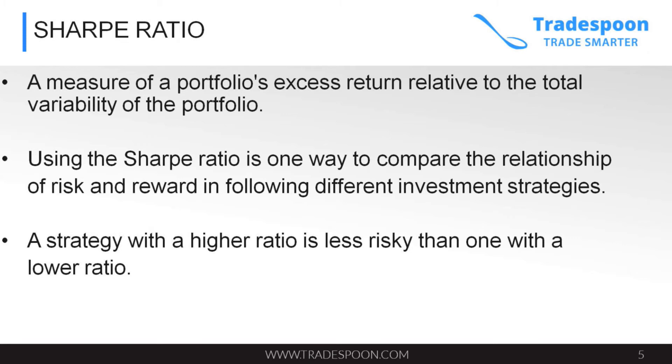The Sharpe ratio is defined as a measure of the portfolio's excess return relative to the total variability of the portfolio. Using the Sharpe ratio is one way to compare the relationship of risk and reward in following different investment strategies. A strategy with a higher ratio is less risky than one with a lower ratio.